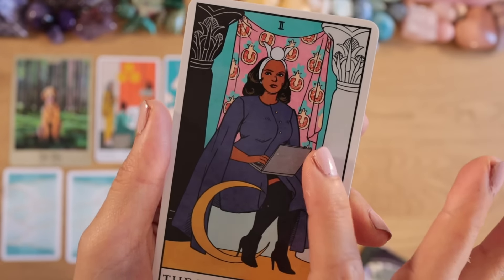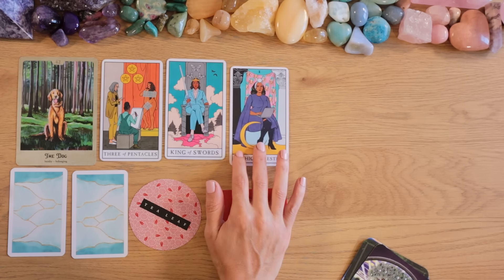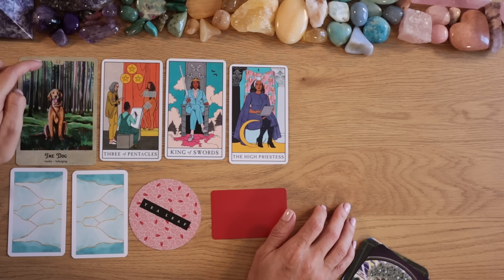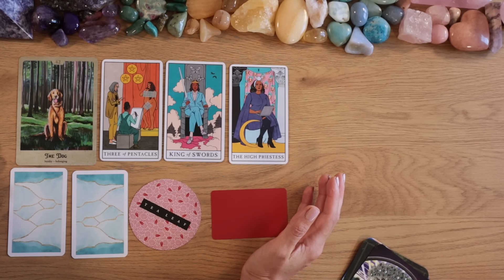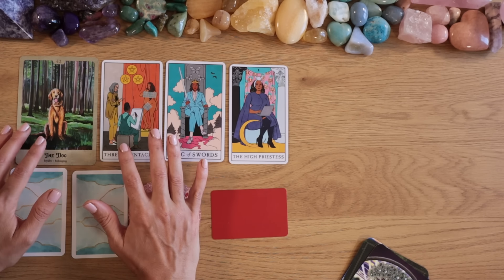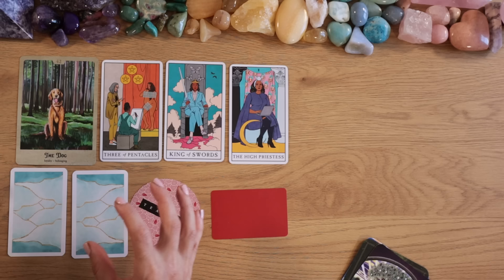The High Priestess here is a modern card — she's working on something at her computer. The dog card says loyalty, number 42 — maybe someone is 42 years old, or working on something for 42 days. The High Priestess is working on something in her private sphere, something you haven't yet published to the world, and it seems it will be shared publicly.